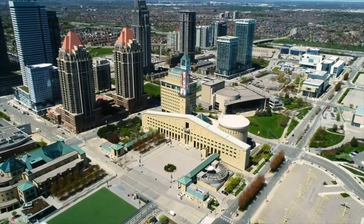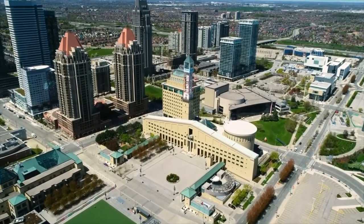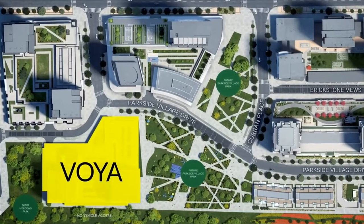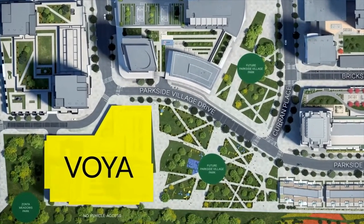What makes Voya so special is how perfectly it reflects Mississauga City Centre's unique duality. This is a location where residents enjoy urban conveniences but are still surrounded by open green spaces — that's a rare find for an urban setting. Voya is situated in Parkside Village's northwest corner and embodies balance by contrasting sides that face the park and the city.